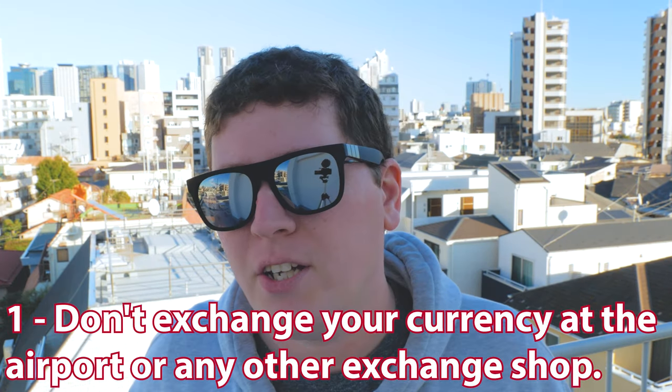Tip number one: don't exchange your currency at the airport or any other exchange shop. Reason being is that they will take a portion for fees, and you won't get the best exchange rates anyway. But if you absolutely have to exchange your money, do it at your final destination so you don't get dinged with extra exchange fees. For example, I was going to exchange a little bit of USD — American money — when I was in London before I landed here in Tokyo. What they were going to do was convert it from USD to pounds and then to yen, so I would have got dinged twice for exchange fees. So if you are going to exchange your money, do it at your final destination.